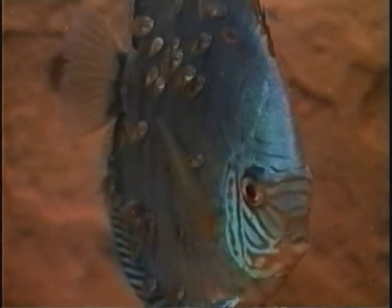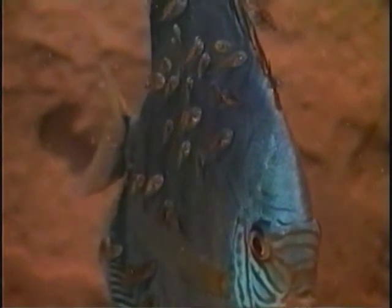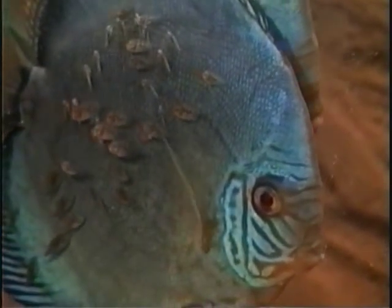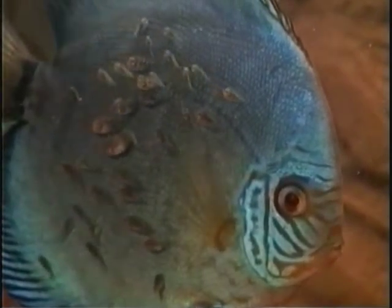With plenty of food and good water quality, the young fish grow very quickly. Within a short time, their total length will double. When possible, they should be fed five to six times a day at appropriate intervals. It's important to thoroughly remove waste and food residues and to refill the tank with the appropriate amount of fresh water.